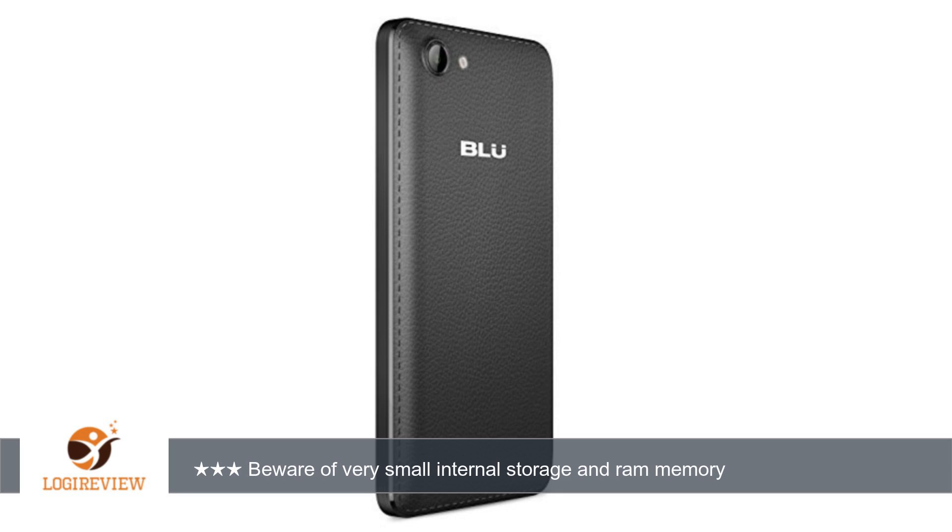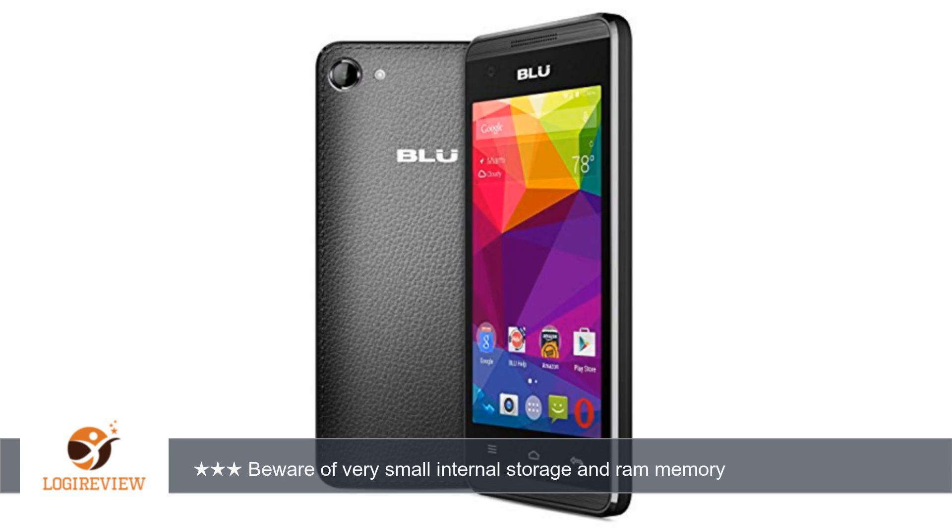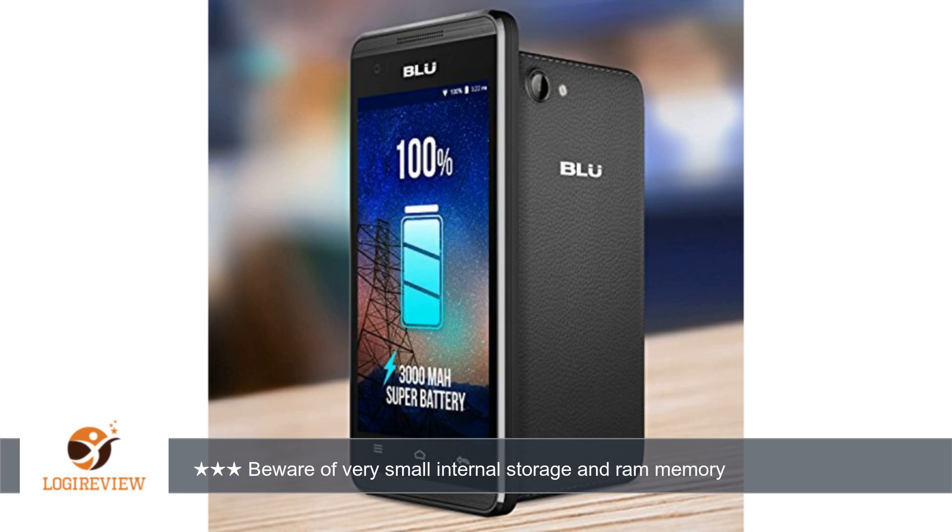On BLU's website product info for this phone, they show that it has 4GB of internal storage and 512MB of RAM. Amazon says 512MB storage, 256MB RAM.